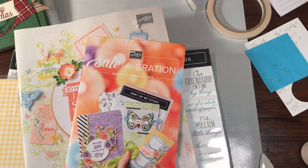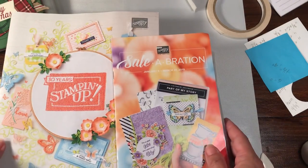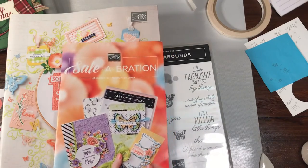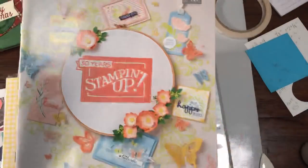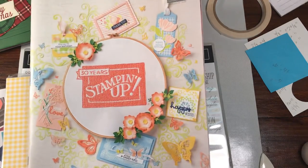Hey everybody, Rachel here from RachelTheStamper.com. I wanted to share just a few things from our recent trip to Orlando for our 30th anniversary with Stampin' Up! This is the new celebration catalog which will be premiering January 3rd, and then this will be the new occasions catalog, full of lots of new springy happiness.